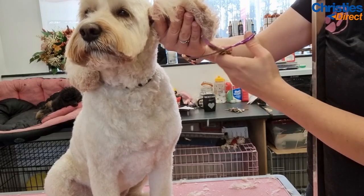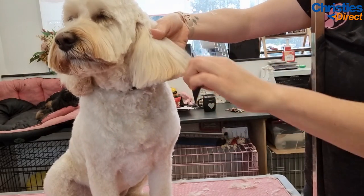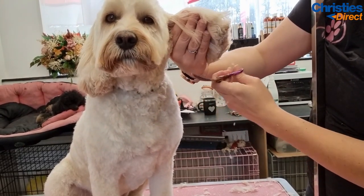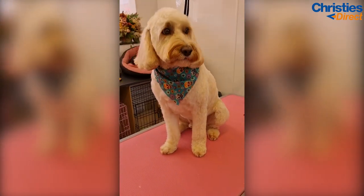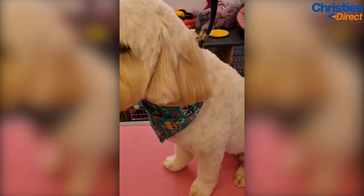Teddy is all done and ready to go home to his mummy - all fluffy, all clean. Probably not for long because Berkshire is full of mud, but at least his mum has less hair to contend with at home and Teddy is comfortable and happy. So this is a pet style cockapoo trim - attachment four all over and then tidy the ends. Thank you for watching!